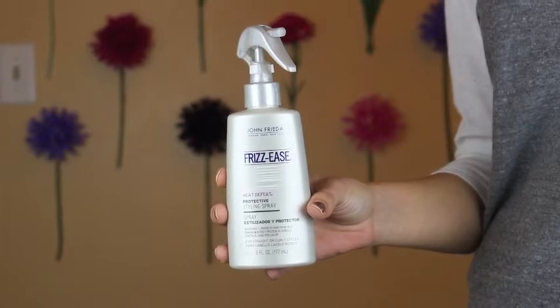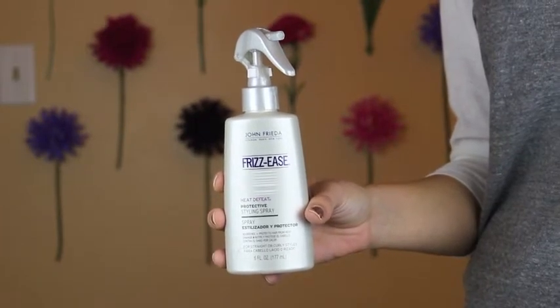This product is a heat protective spray by John Frieda — it's Frizzies Heat to Feet Protective Styling Spray. We've actually been using this since high school. It really, really protects your strands. You put it on after the shower when your hair is damp, before you blow dry or straighten your hair — especially straighten, because you want to make sure it's protected, and this works great.